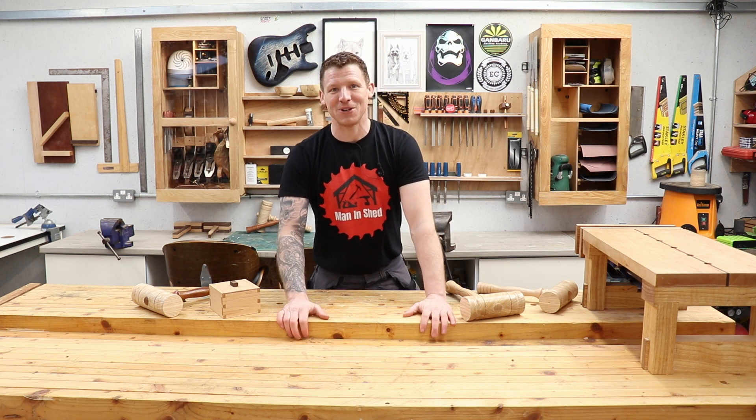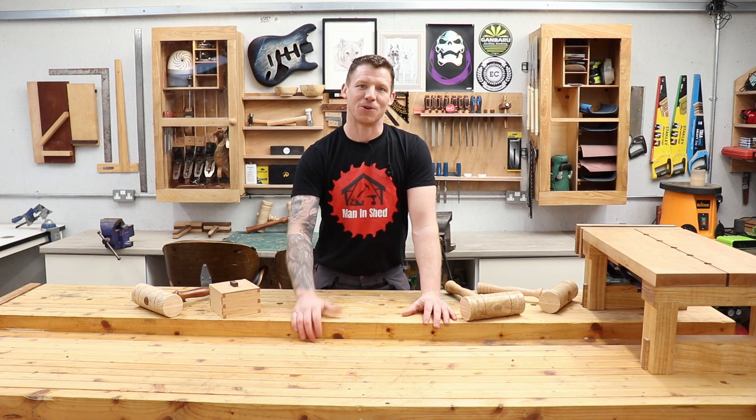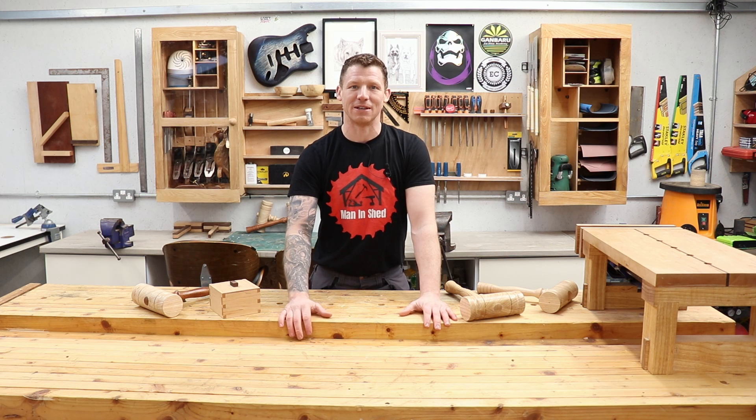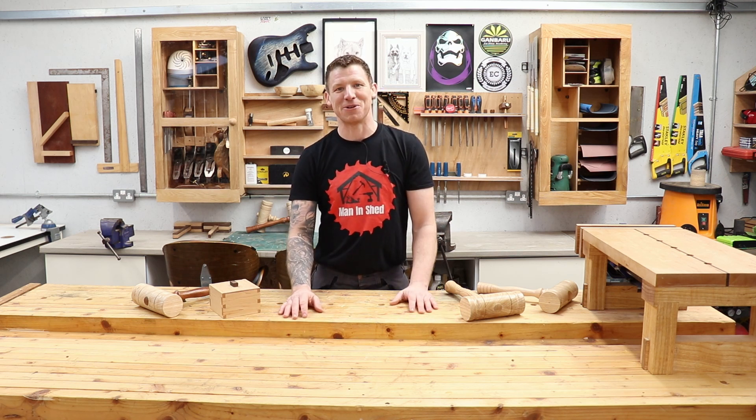It's come a long way since my first video in my little garden shed, and now I have my workshop which was a bit of a dream come true. The channel is growing as well, which is fantastic - you guys really seem to be enjoying the content. I think it's come a good ways since my very first video.